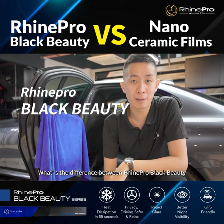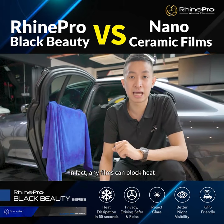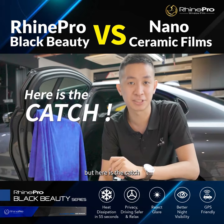What's the difference between Rine Pro Black Beauty and other nanoceramic films? In fact, any films can block heat, but here is the catch.